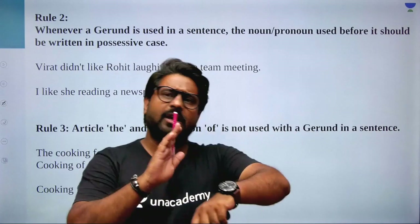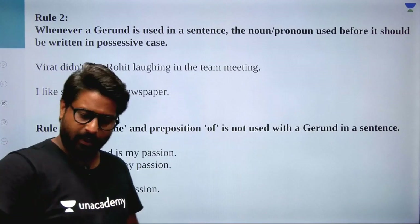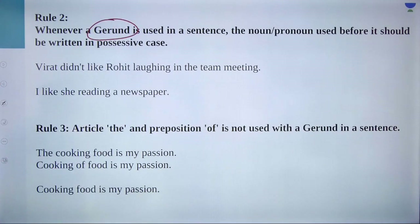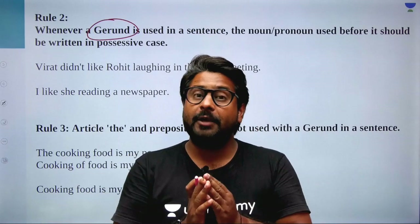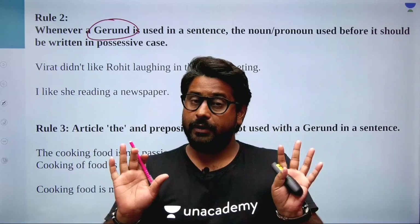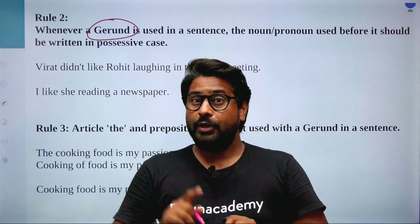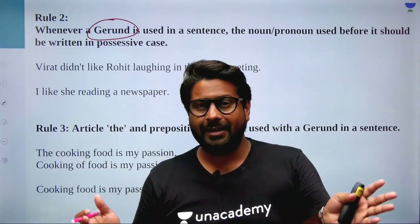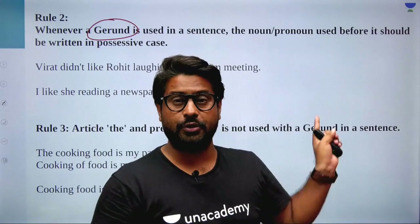Let's read one or two more rules — this is going to be a 30-minute video only, and I will continue this series. Rule two: whenever a gerund is used in a sentence, the noun or pronoun used before it should be written in possessive case. A gerund is an 'ing' form that is not acting as a verb. If there is a word ending in 'ing' that is telling me the tense, that word is a verb. But if the 'ing' word is not telling me the tense, it is a gerund (noun) or a present participle (adjective). If you don't know this, you need to attend my live classes on the Plus course.